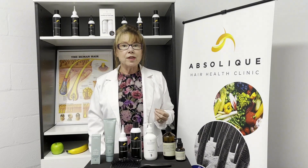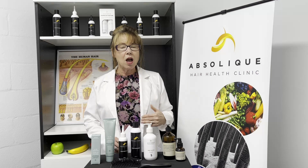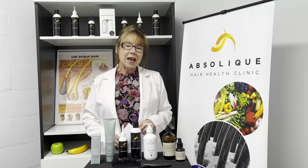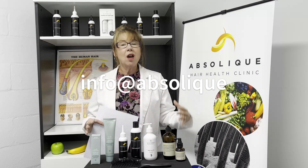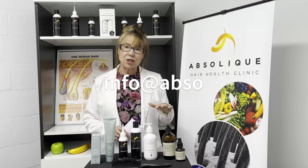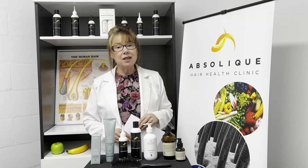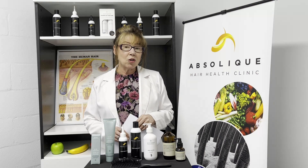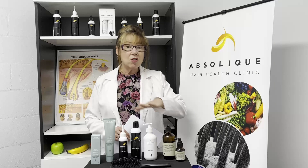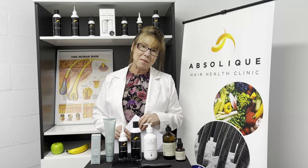There really are professional scalp treatments available. We're a trichology clinic, so we specialize in hair loss, hair thinning, and scalp conditions, and I just wish I could help more people get relief from itchy, dry, and oily scalp. If you want to reach out to me, it's info@absolique.com.au — and just know, I'm not going to recommend products until I see your scalp under a microscope.